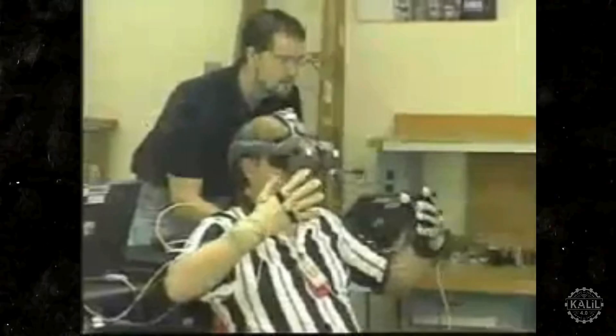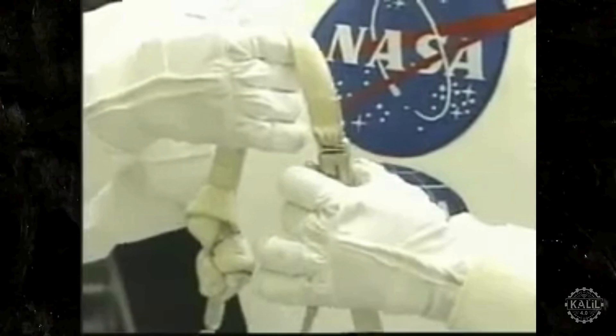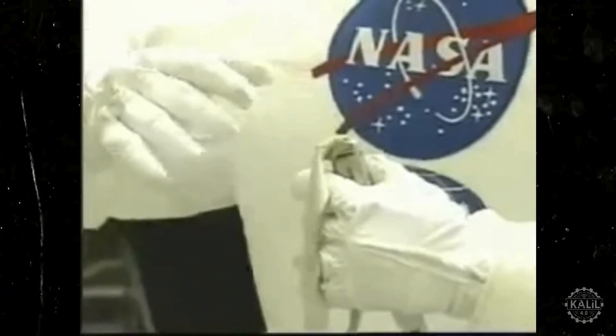Robonaut was designed with hands capable of using the same tools as real astronauts. The human-like dexterity enabled Robonaut to perform complex, delicate tasks that were too challenging for other robotic systems. Its assigned tasks included maintenance and assembly, extending the scope of what could be automated during space operations.